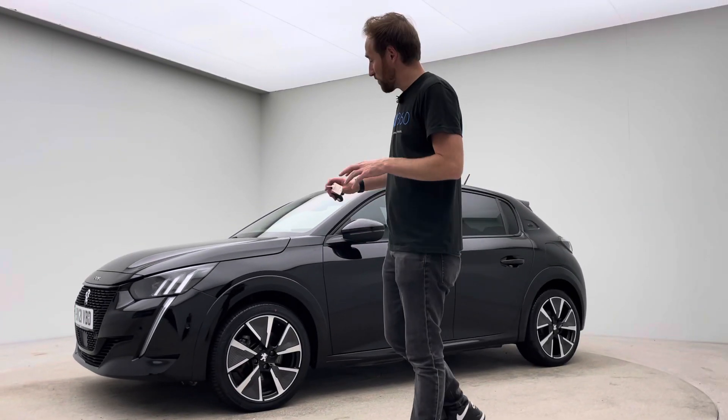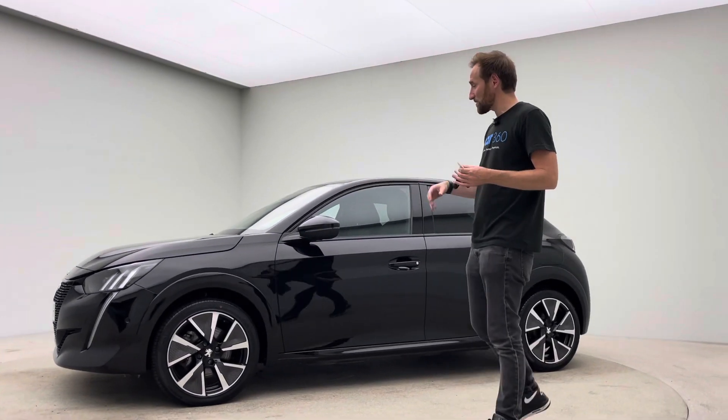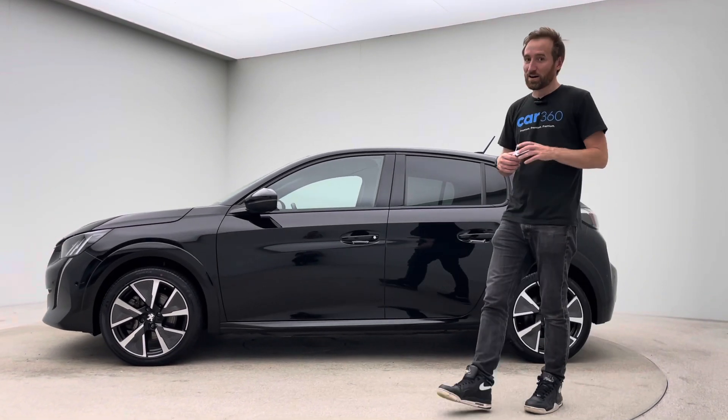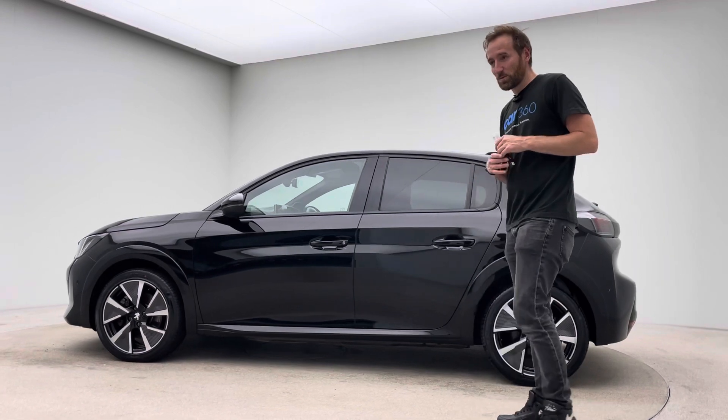My name is James, welcome to Car360 and welcome to this video on this absolutely stunning Peugeot E208. Great looking car, selling lots and lots of these at the moment and you can see why.